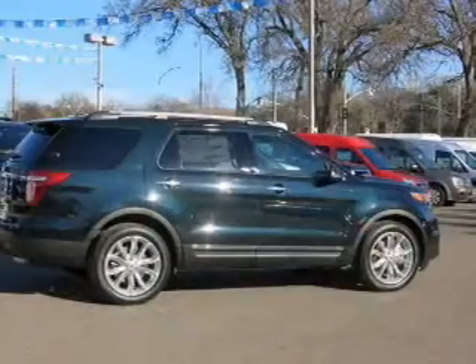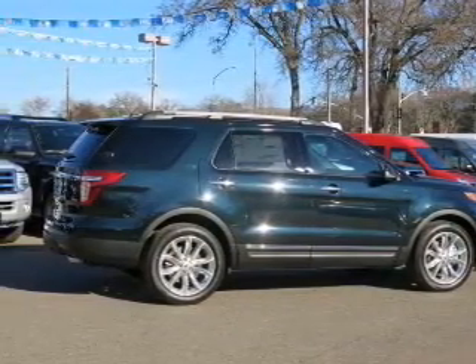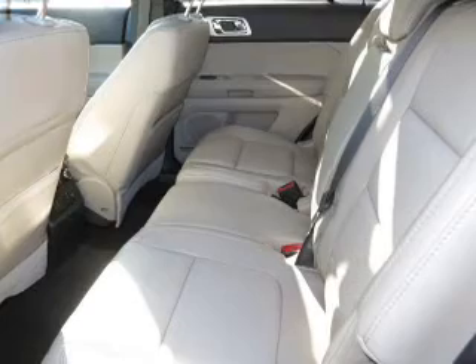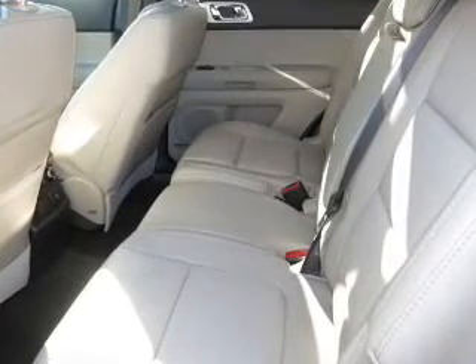Navigation is included to help you get to your destination with ease. Premium wheels lend a distinctive appearance. Treat yourself to the splendor of a premium sound system. The anti-lock braking system will keep you safe on the road. Let the sun shine in with a sunroof, and memory settings are one of many features.